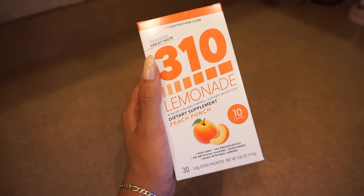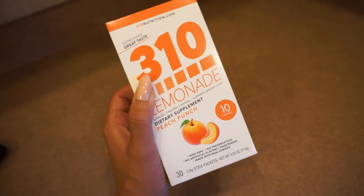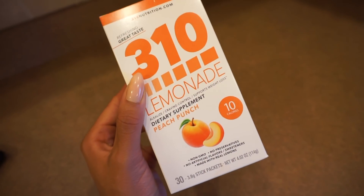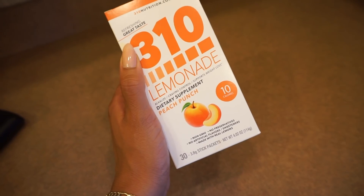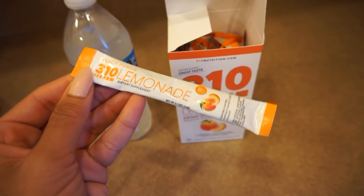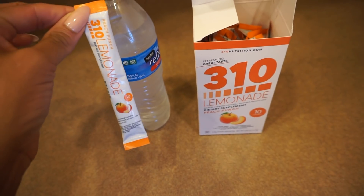Hey guys, I'm back home from work and that means it is snack time again. A lot of you guys have reached out to me asking how do I cure that sweet tooth and those cravings without breaking down and drinking juice or eating candy. Remember the 310 Nutrition Lemonade I mentioned? This stuff will help prevent you from reaching for sugary drinks — there is zero sugar in it and it even aids in weight loss. Today I'll be having peach punch flavor to go along with my rice cakes. They come in little packets and I just add it to my water bottle and shake.